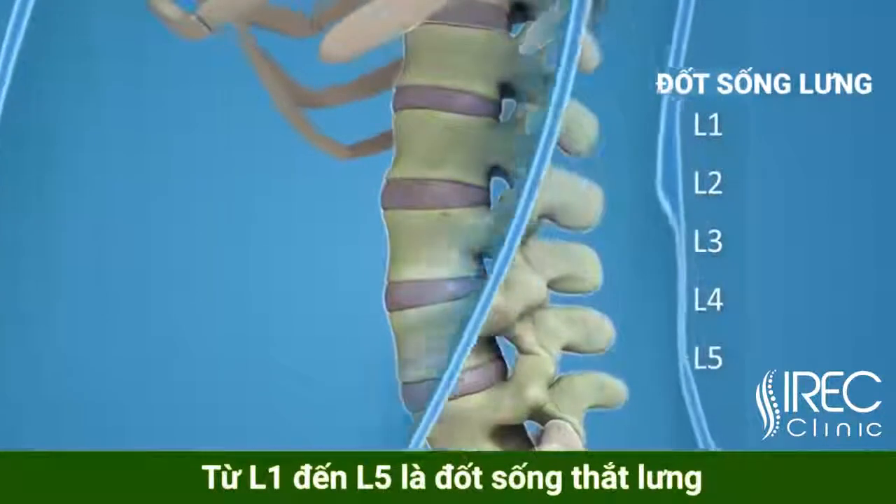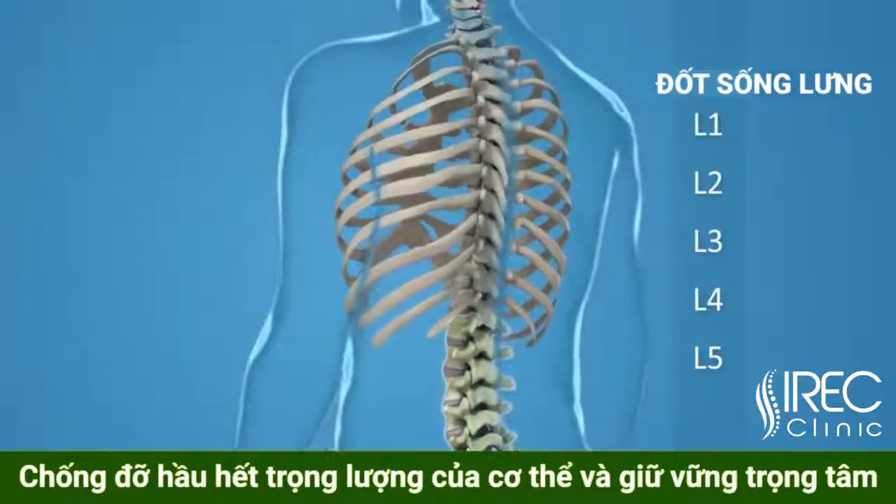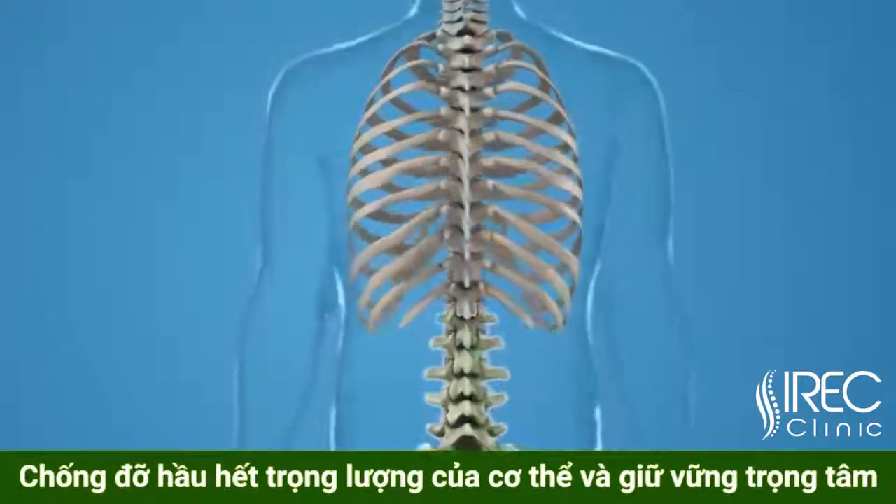L1 through L5, lumbar — your five sturdy lumbar vertebrae carry most of the weight of your upper body and provide a stable center of gravity when you move.